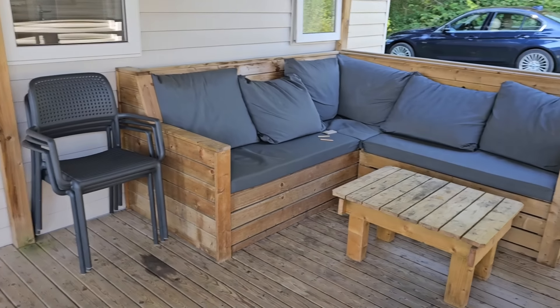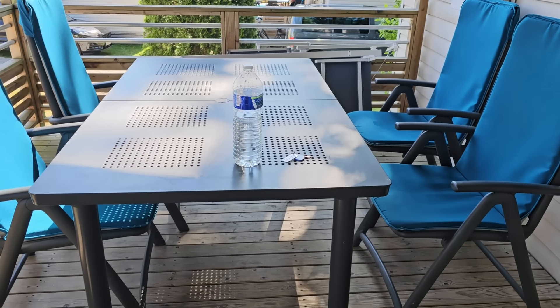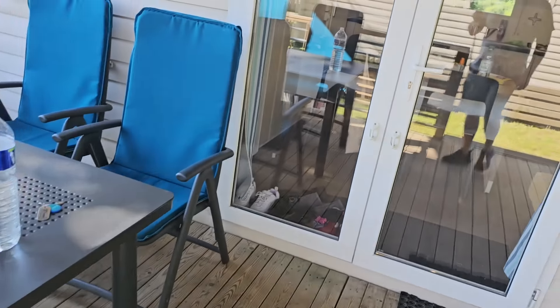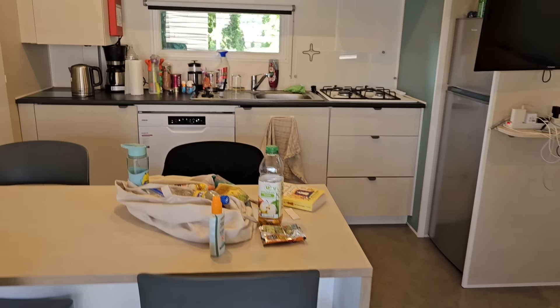So we've got a lovely seating area, and it comes with a table - a dining table. Somewhere to dry your clothes. We've got some outside lights, always come in handy. And here it is - inside.